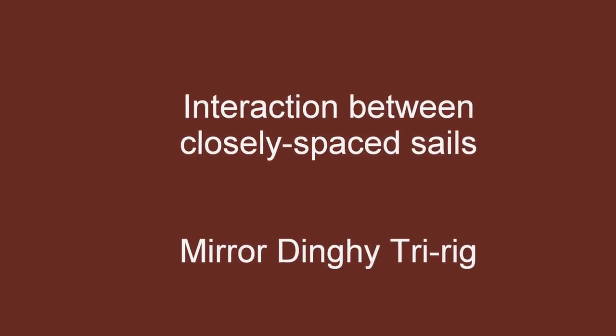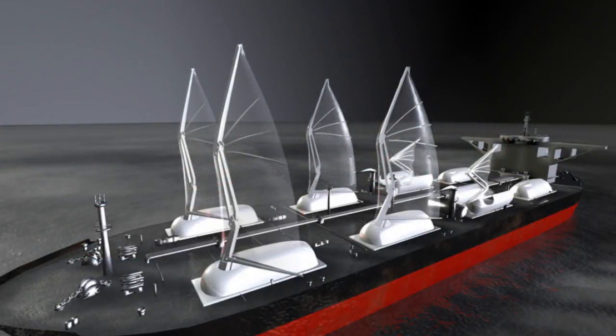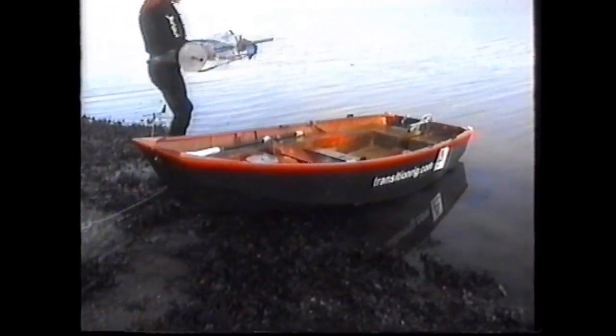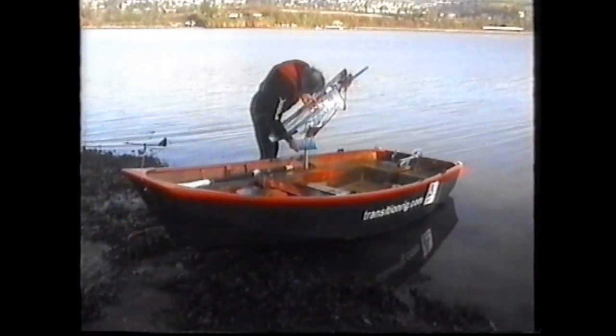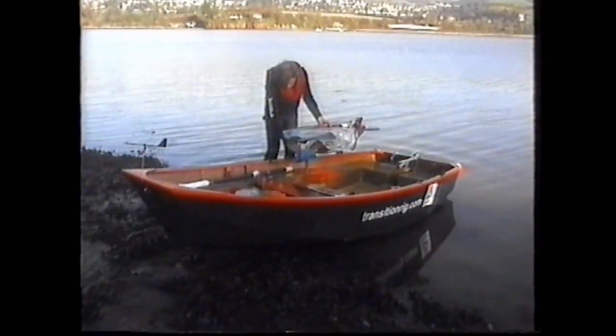I have made the proposal that sail modules could be fitted to larger ships to provide wind assistance and thereby reduce fuel use. However, when multiple sails are positioned close together like this, there is likely to be an interaction between them, since the air flowing over one sail will be deflected somewhat before it reaches a nearby sail.